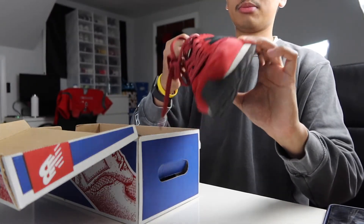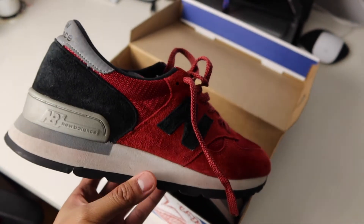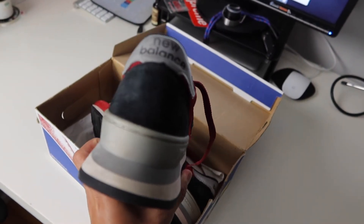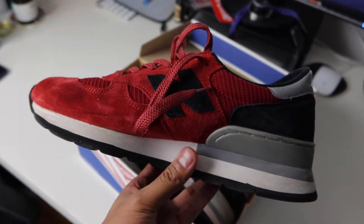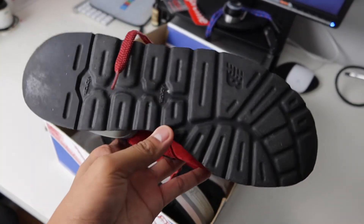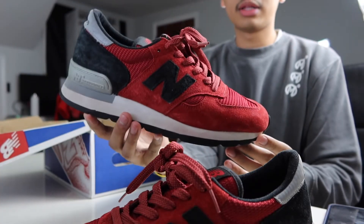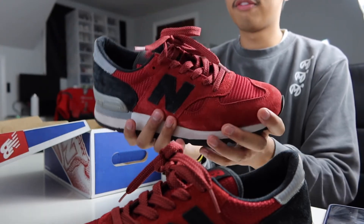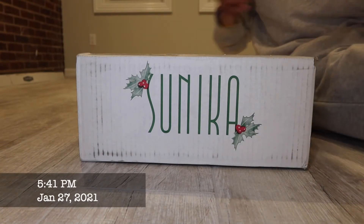It's a pair of New Balance 990 V1s in a red, black, and gray colorway. The condition isn't bad on them — the uppers were a little dirty as were the soles, but they cleaned up pretty nice and I've actually worn them a few times in the last few months. Definitely not the first 990 V1 colorway I'd go for, but if I come across any more 990 V1 deals in the future, I like the way they feel on my feet and will definitely pick up more.